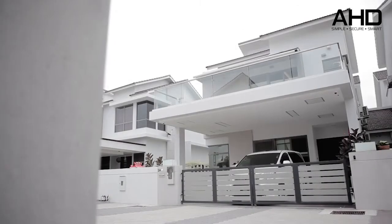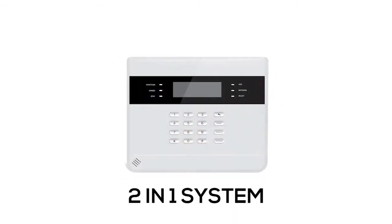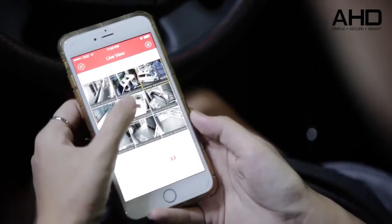The latest smart alarm system is born to protect your family with peace of mind. With a combination of burglar alarm system and CCTV system, you will save more and become easier to control both systems in just one app.